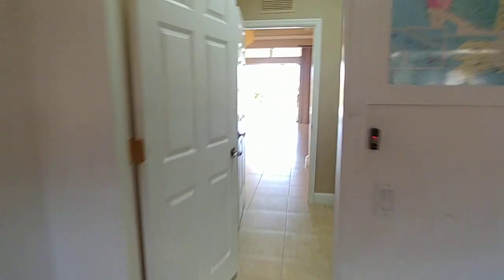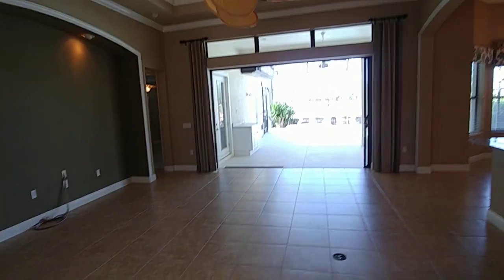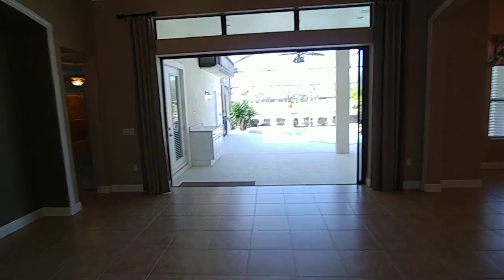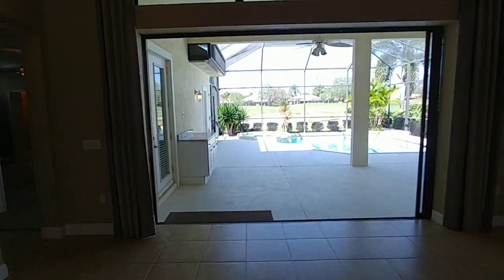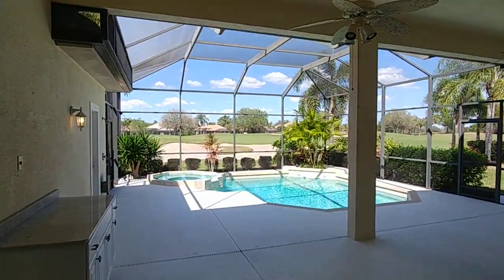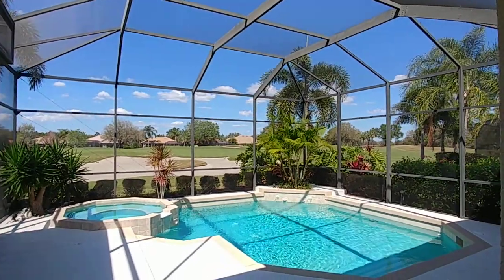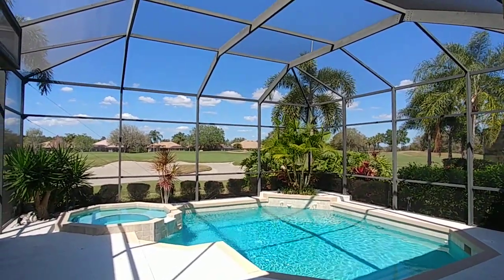That's going to do it for this house. If you have any questions, this is Doug Orbeck, REMAX Alliance Group, 941-544-7744. Give me a call and we'll get you in here for a private tour. Thank you very much.